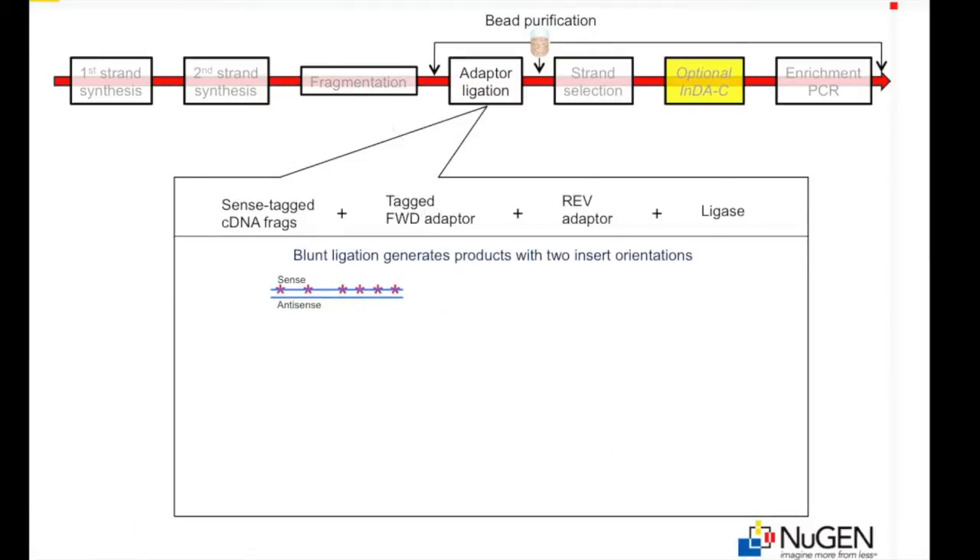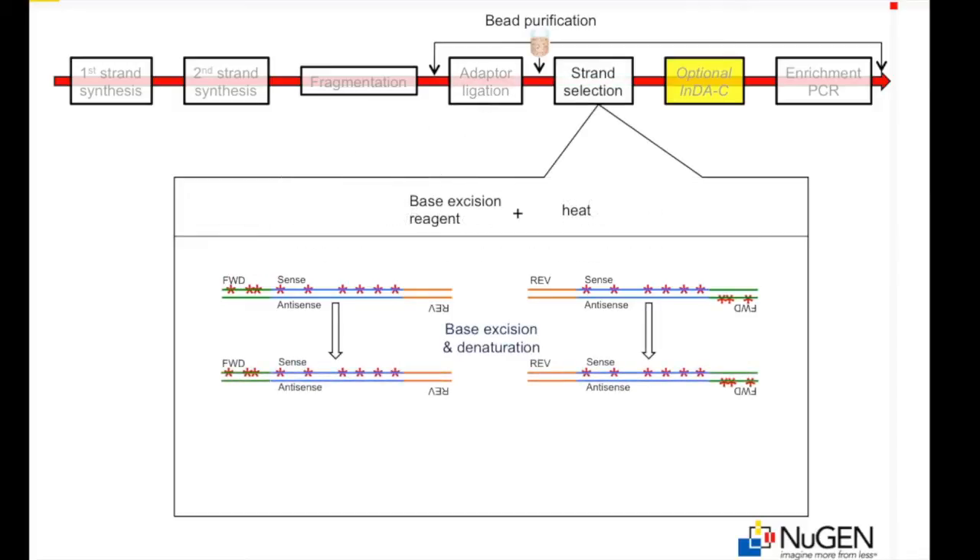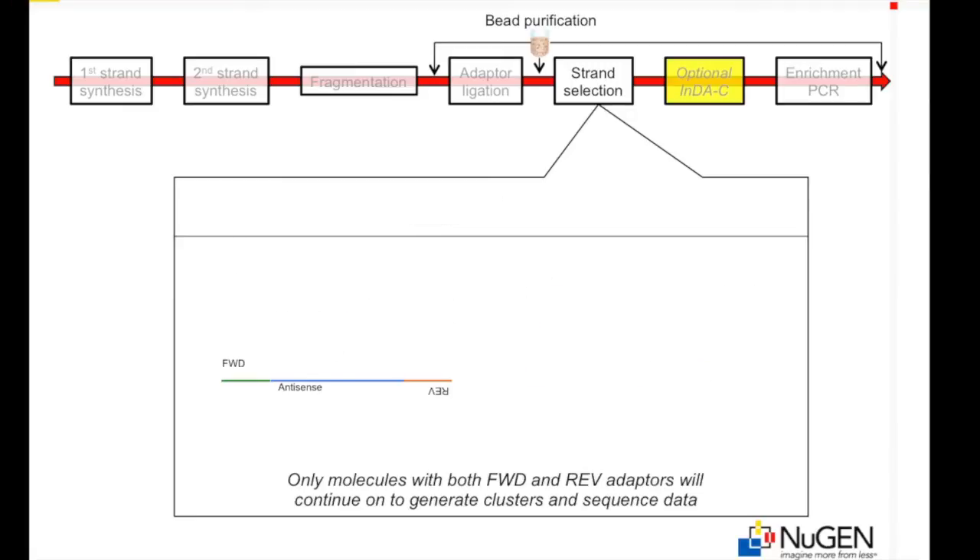Following end repair, modified forward and reverse library adapters are ligated to the fragmented cDNA. During blunt-end ligation, the forward and reverse adapters can be ligated to the cDNA fragments in two orientations. Base excision and denaturation eliminates sequences containing the nucleotide analog, leaving a single directionally conserved orientation that retains both forward and reverse adapters. Only molecules with both a forward and reverse adapter can be amplified during library enrichment, resulting in a sequence library almost exclusively in the sense strand orientation.